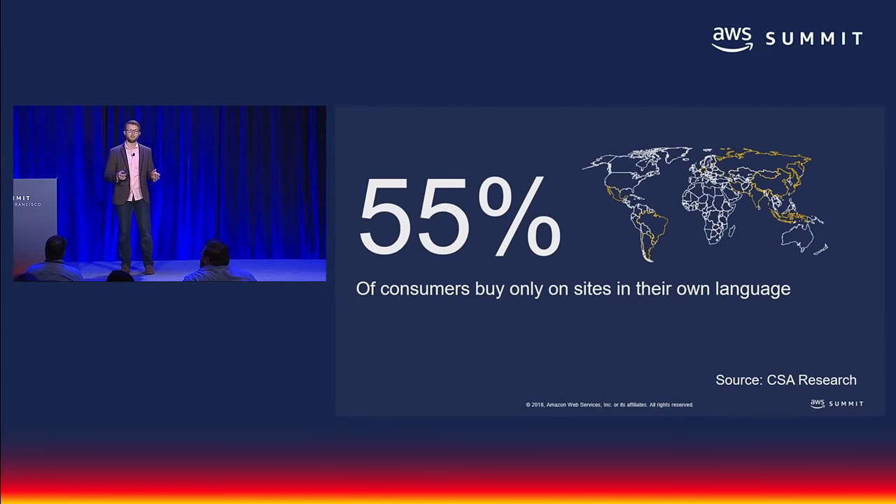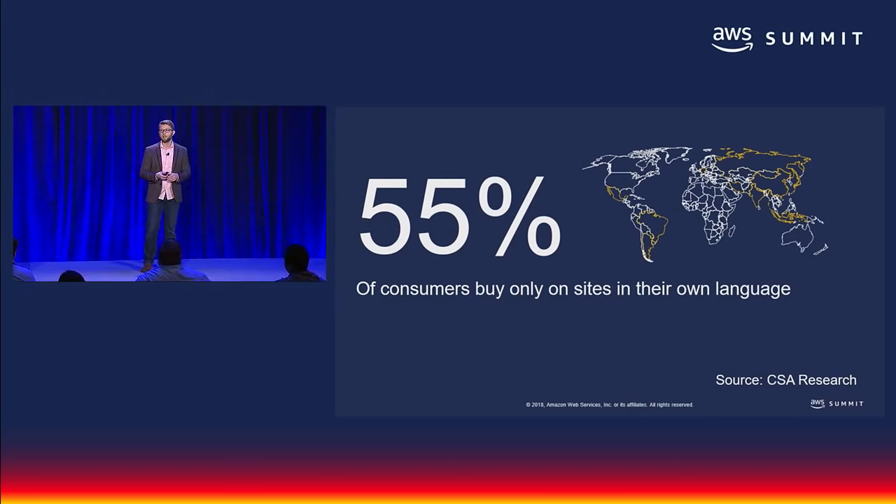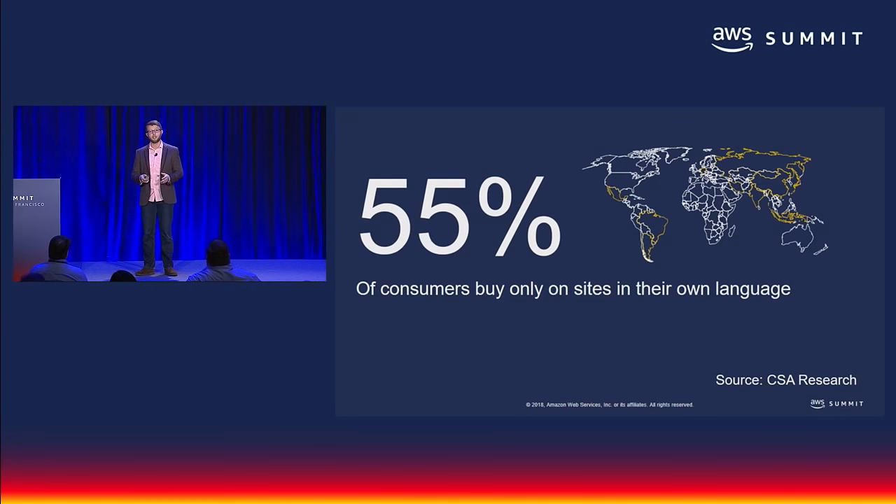First, a bit of customer context. 55% of consumers buy only on websites in their own language. So if you're selling stuff, your reach is limited by the amount of languages that you're supporting, and this is critical. In the state of California, for example, over 40% of families speak a language that is not English at home.